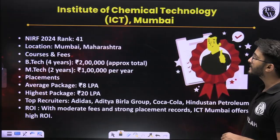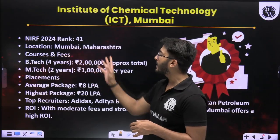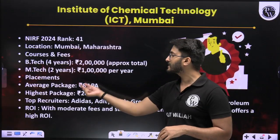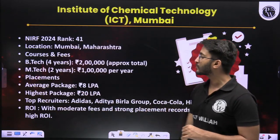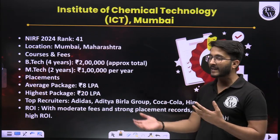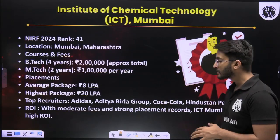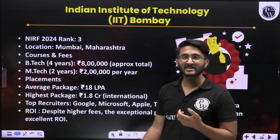The next college is ICT Mumbai, with a NIRF ranking of 41, located in Mumbai, Maharashtra. B-Tech 4-year fees is approximately 2 lakh, and M-Tech 2-year fees is approximately 1 lakh per year. Average package is 8 LPA, highest package is 20 LPA. Major recruiters include Aditya Birla Group, Hindustan Petroleum, Adidas, and many other recruiters that keep visiting to recruit students. This is also one of the best options available for you.